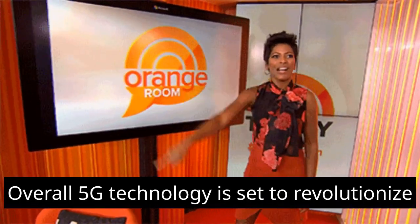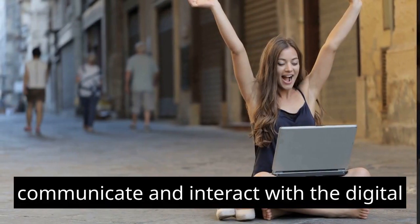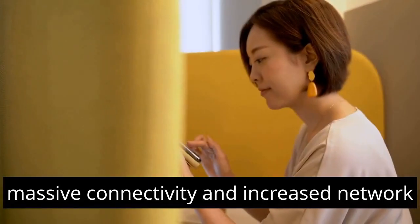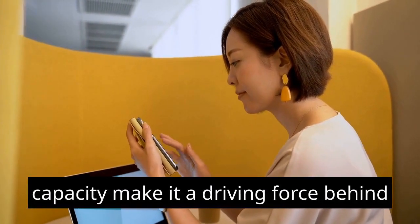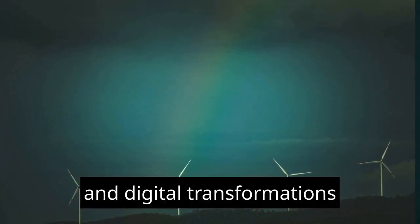Overall, 5G technology is set to revolutionize the way we connect, communicate, and interact with the digital world. Its high speeds, low latency, massive connectivity, and increased network capacity make it a driving force behind the next generation of technological innovations and digital transformations.